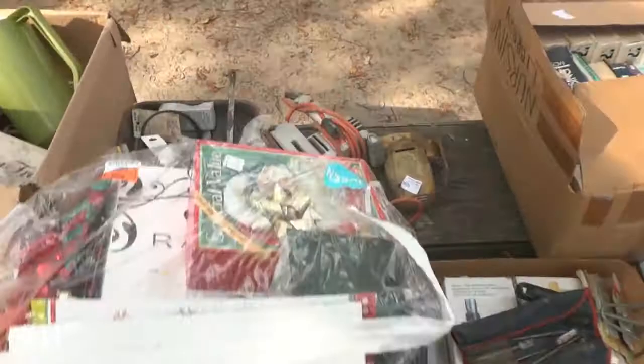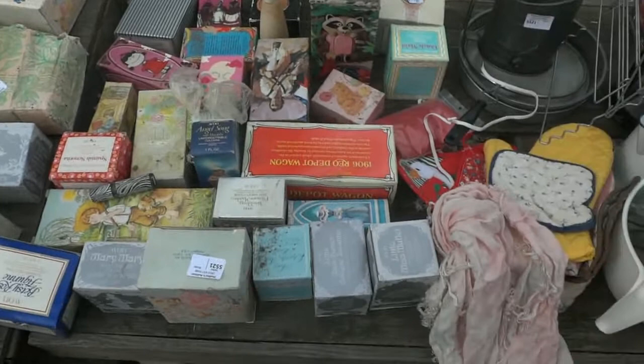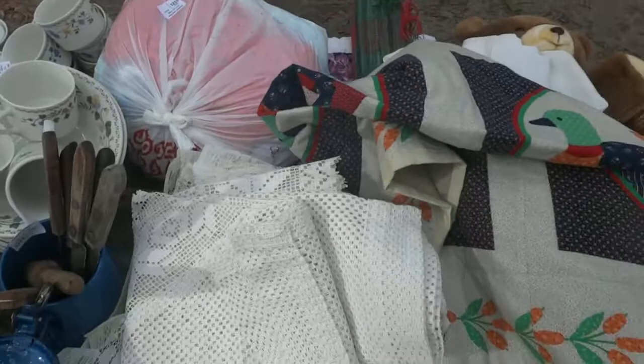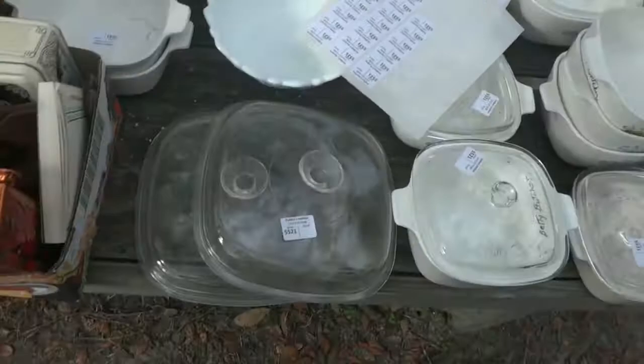Some glass baking pans, more fans, a lot of picture frames, some holiday items, there's a big wreath, a box of books, some tools, a couple of sanders and a saw. More tools, all kinds of beautiful glassware — a blue Pyrex with a clear lid that looks like Revere Ware. All kinds of Avon bottles — collectible Avon, including the 1906 REO depot wagon. You get baskets, a big teddy bear, some quilts, quilt-making supplies, a knife set, vintage Farberware, and a stoneware set.